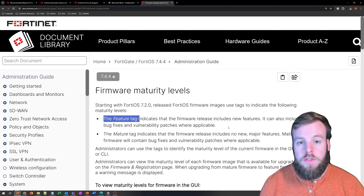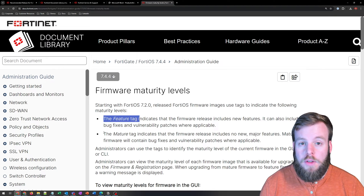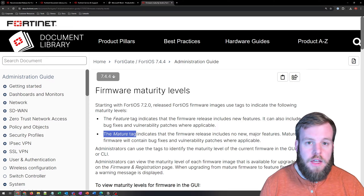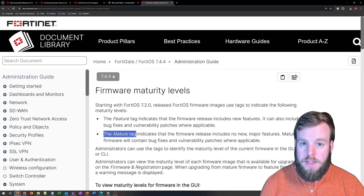So effectively, feature release means it's stable enough — general availability — but it is higher risk to have issues. On the flip side, we've got the mature tag, which is what I'm saying you should really be looking for inside of a FortiOS release. That's saying we're done doing new features — no new major features. This is mostly just going to be bug fixes and vulnerability patching, which is going to result in a much more stable release and impact your business less.